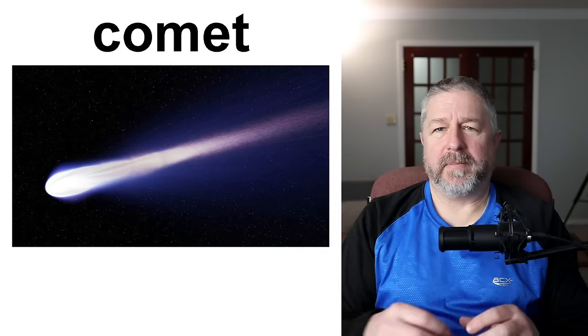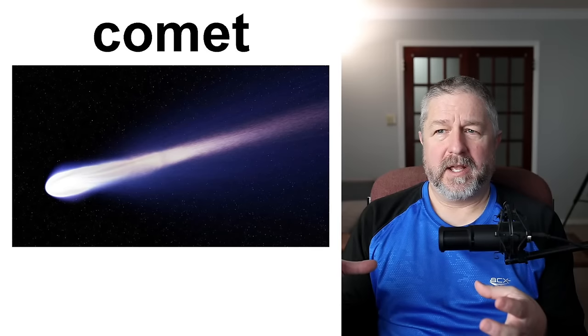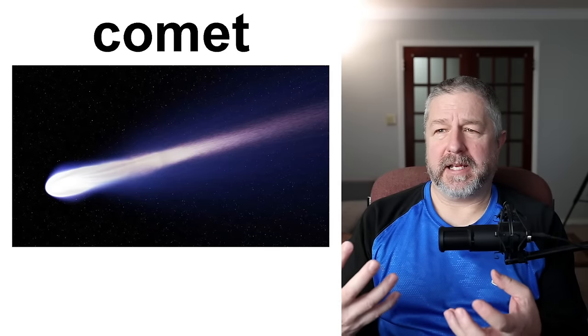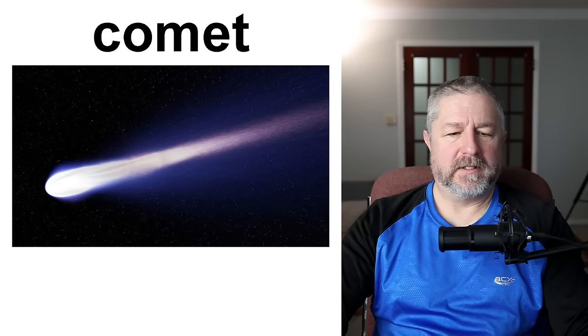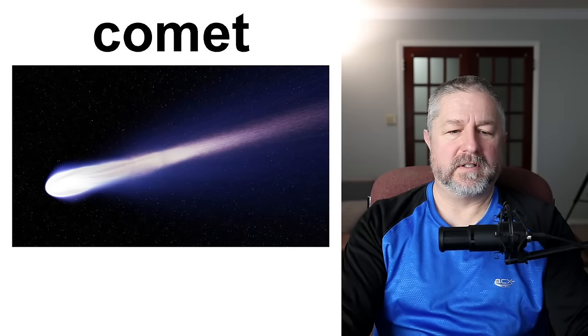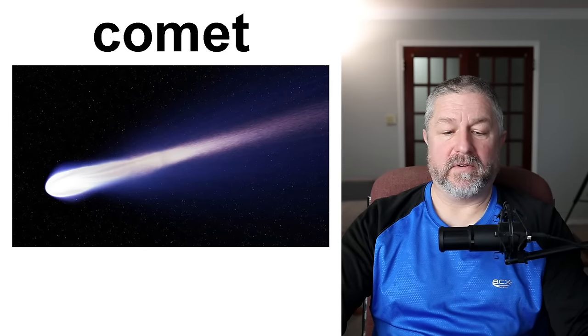A comet is a giant ball of rock and ice that orbits the sun, and as it orbits it leaves a trail behind it. The most famous comet is Halley's Comet, which is visible every 75 to 79 years. The official definition: comets are large objects made of dust and ice that orbit the sun, best known for their long streaming tails.